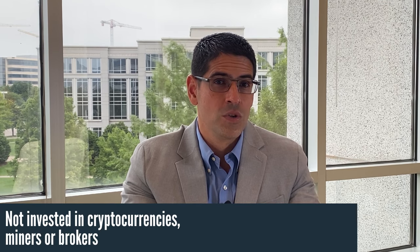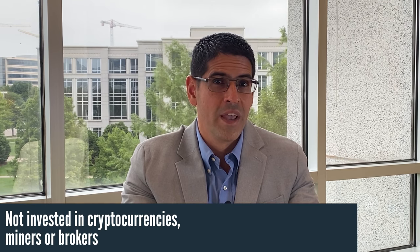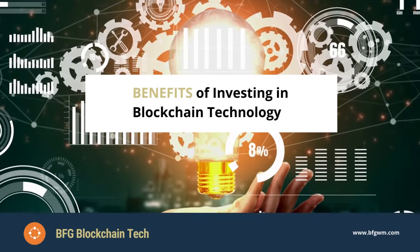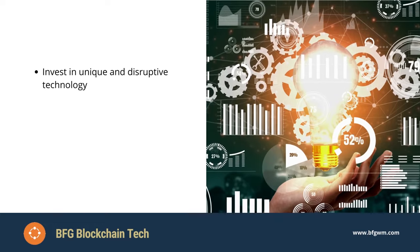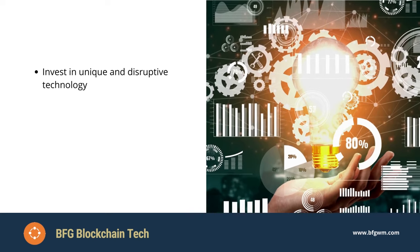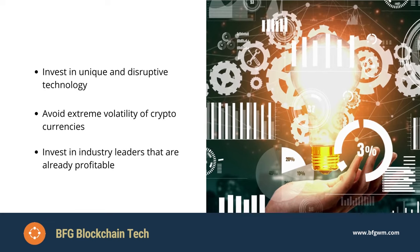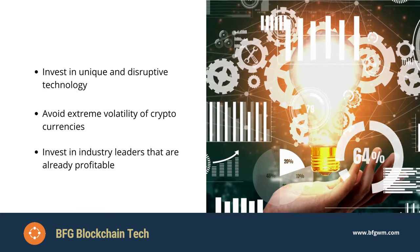It's important to note that this strategy does not invest in any digital or cryptocurrencies, or any currency exchange, brokers, or miners. Benefits of investing include the opportunity to invest in a unique and disruptive technology, avoid the extreme volatility of cryptocurrencies, and invest in industry leaders that are already profitable.